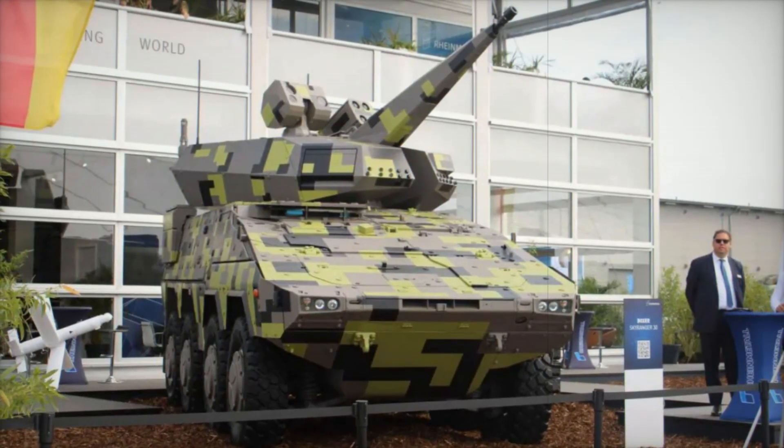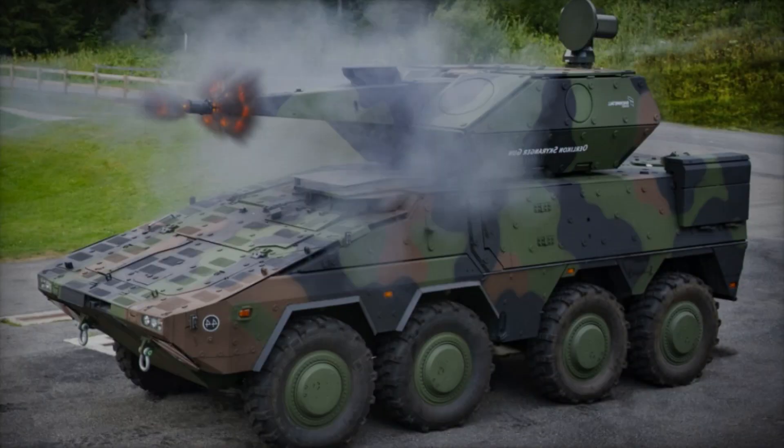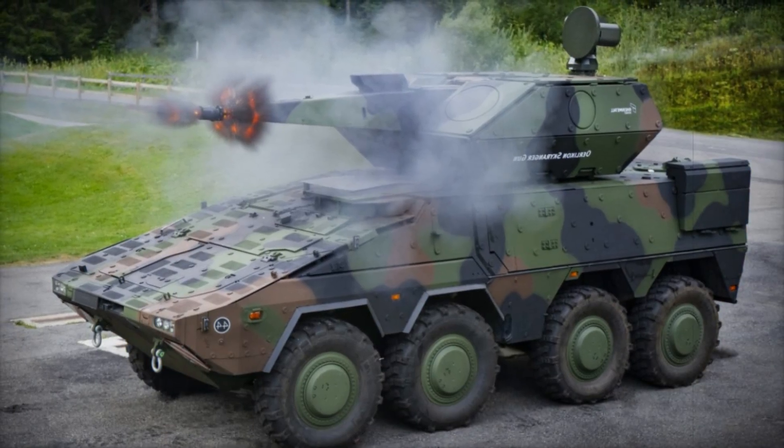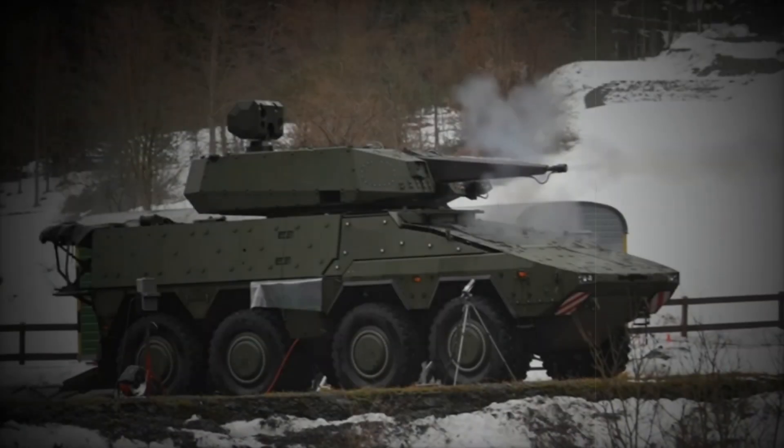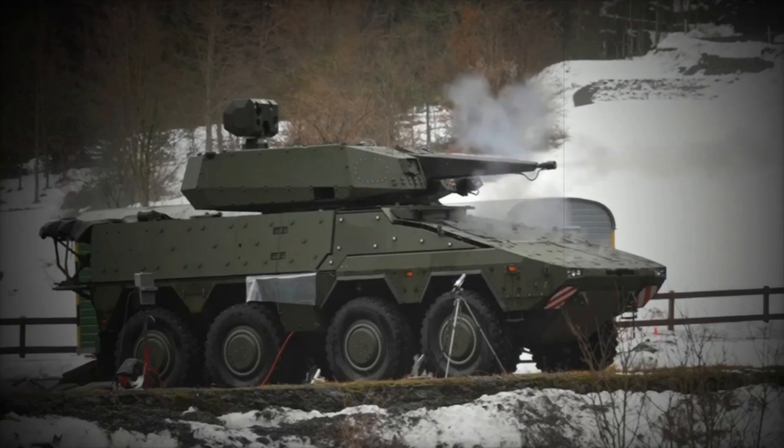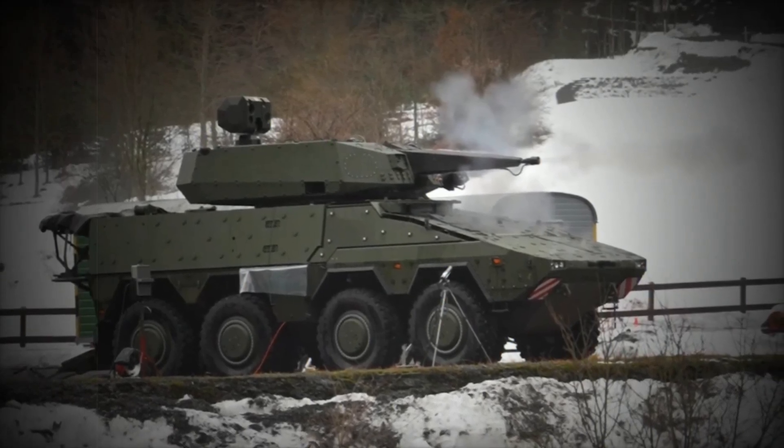To enhance its effectiveness, the SkyRanger 30 can not only fire rounds but also deploy missiles. Depending on the version, it can be equipped with surface-to-air missiles such as the Stinger or Mistral. This means the system can eliminate targets from a long distance before they even get close.